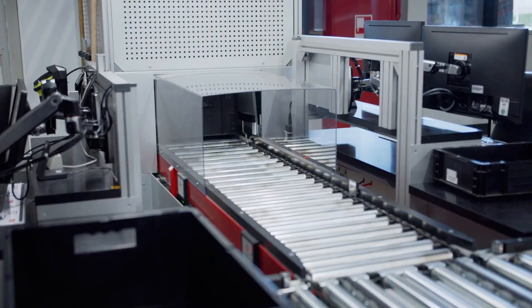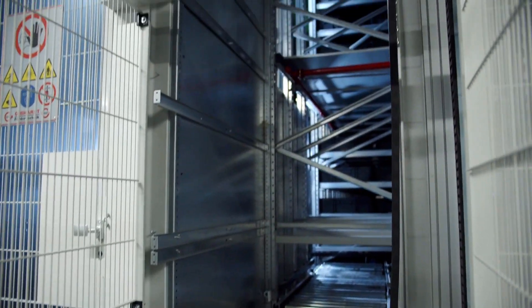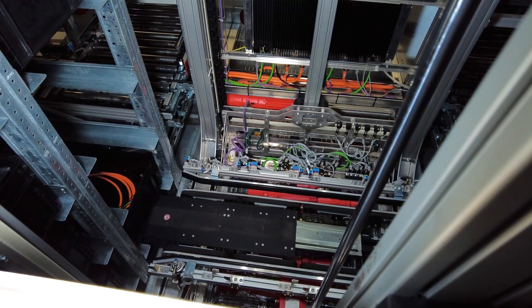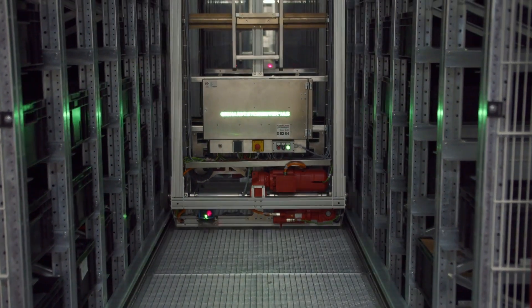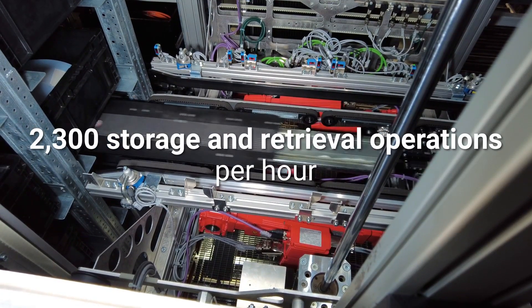The container reaches the compartment via the conveyor sections, the automatic small parts warehouse loop and the lifts. The shuttles ensure that we can hold the containers at the right time, at the right retrieval point, and thus achieve the shortest material flow paths on the conveyor system.